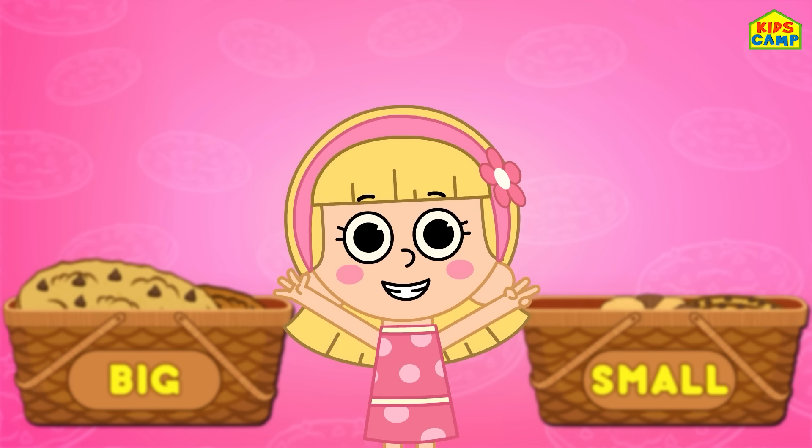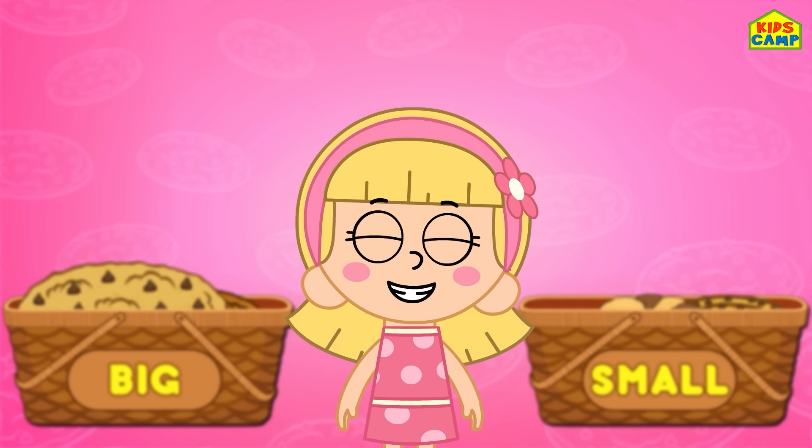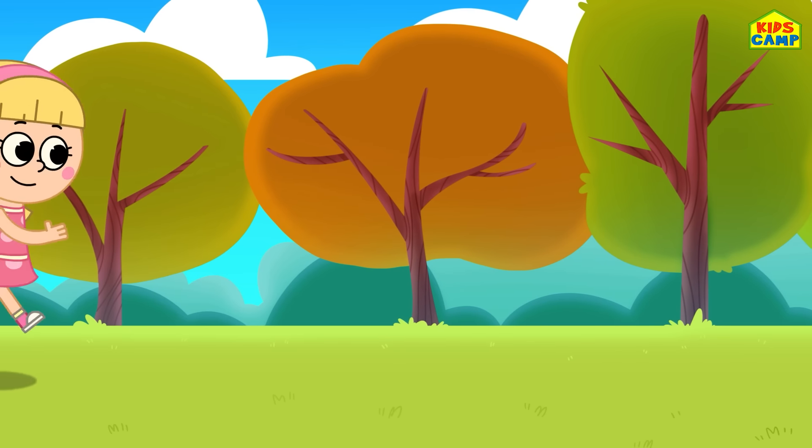We sorted all these treats according to their sizes! Good job, everyone! Woohoo!